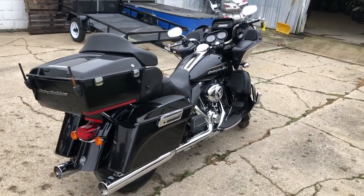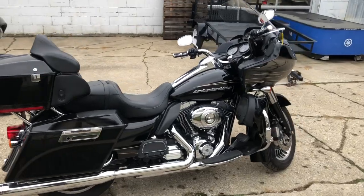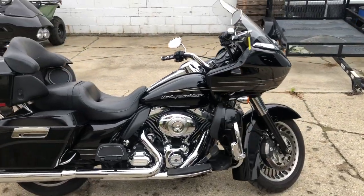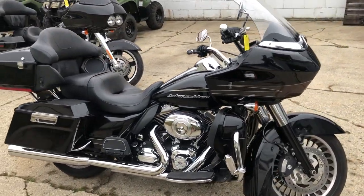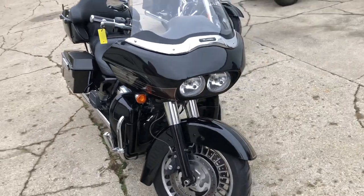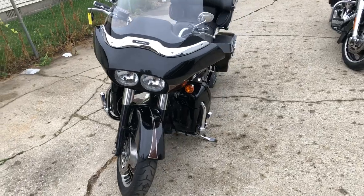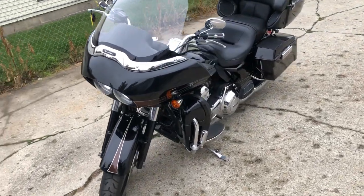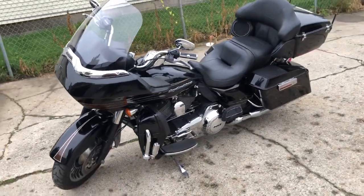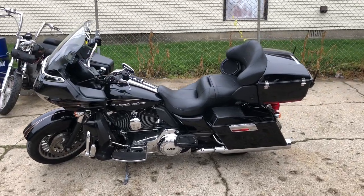ApprovalPowerSports.com here. Another Road Glide just got in — this one's a 2013 with only 16,765 miles. We're really stocking up on these nice clean low-mileage dressers. This one comes in that high gloss vivid black paint, it's got highway pegs, dual Vance & Hines exhaust — sounds great. Just serviced, dealership inspected, all fluids changed. This thing's ready to go.